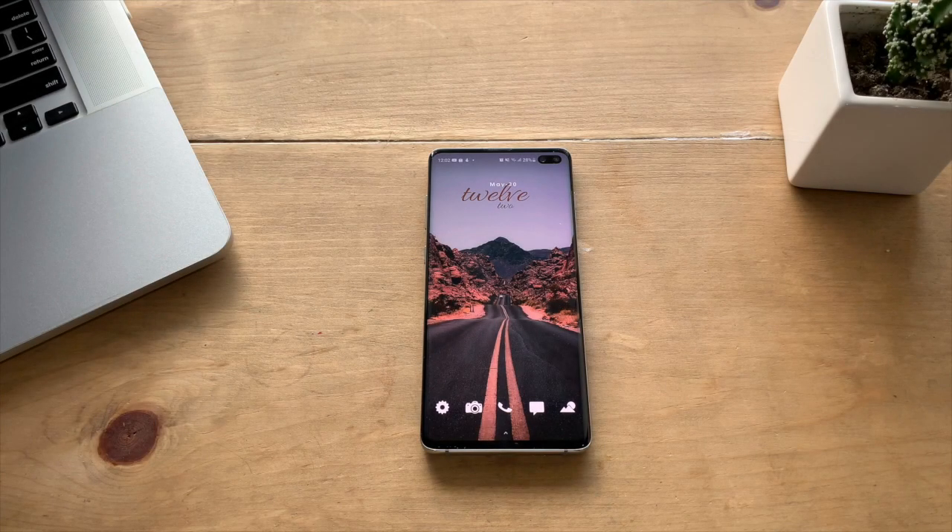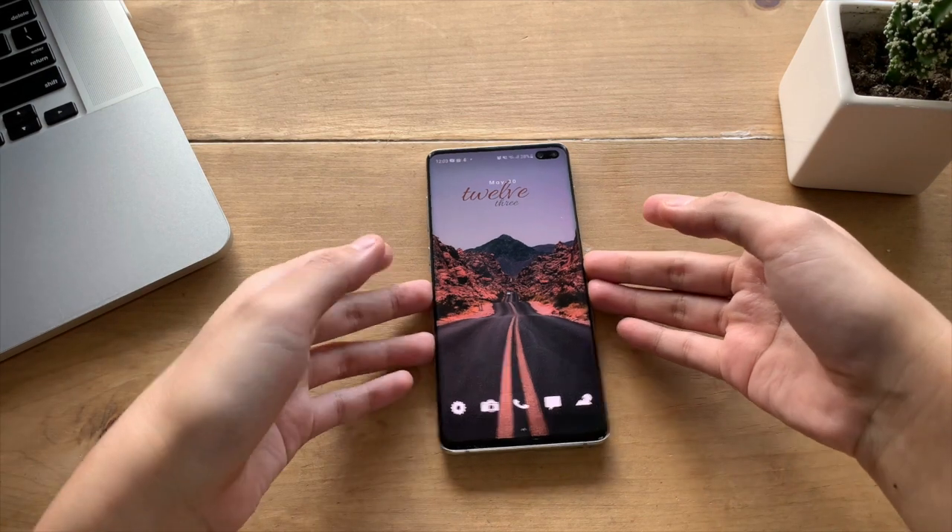Hi guys, Remy here again. Today, let's take a quick revisit of the Samsung Galaxy S10 Plus — first, its few key specs and how they stack in 2020, and finally, the top reasons why you should get one now.